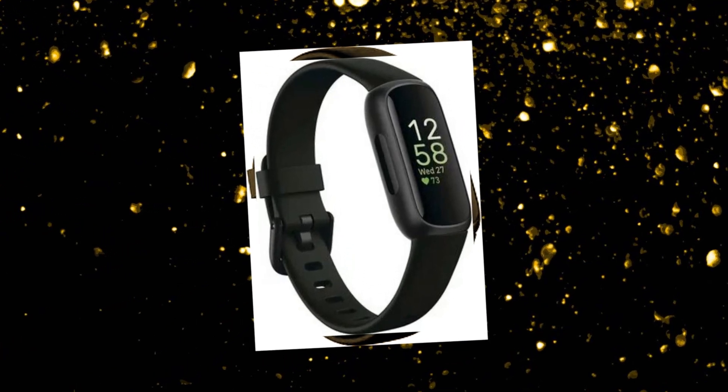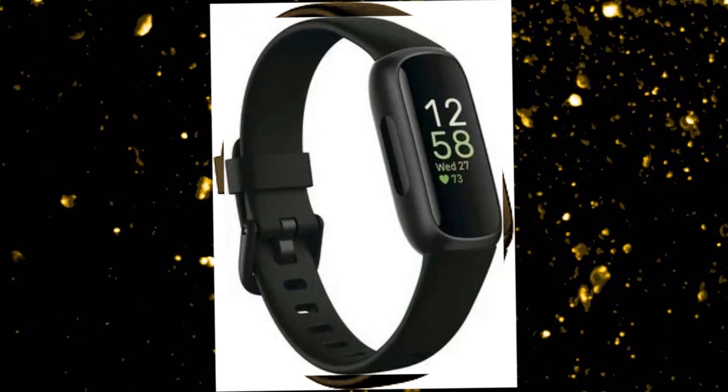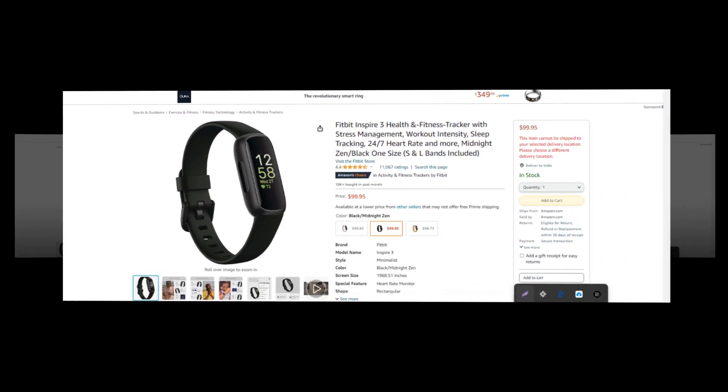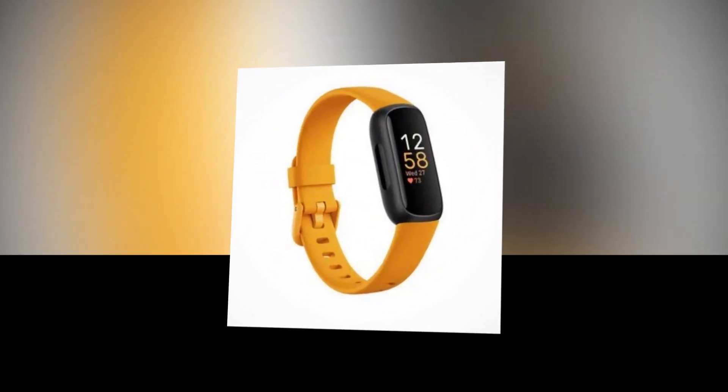Hi, welcome to our YouTube channel. Today we will discuss the best fitness tracker from Amazon. Let's find out about the best Fitbit Inspire 3 health and fitness tracker with stress management, workout intensity, sleep tracking, 24/7 heart rate, and more — Midnight Zen Black, one size. The product link is given in the description.